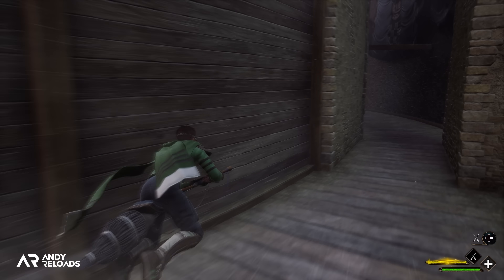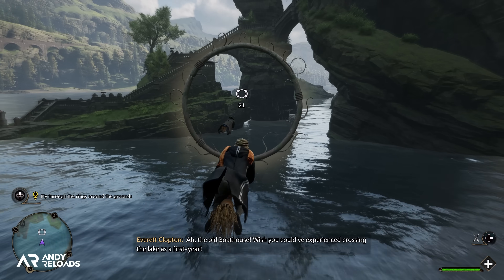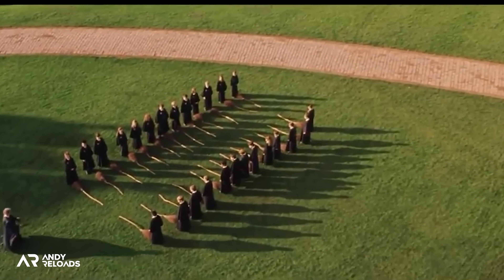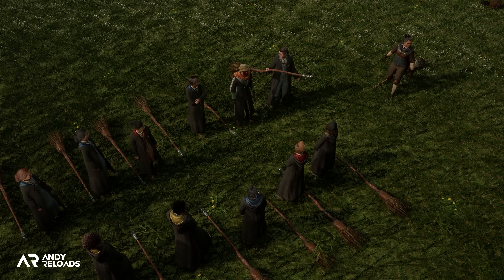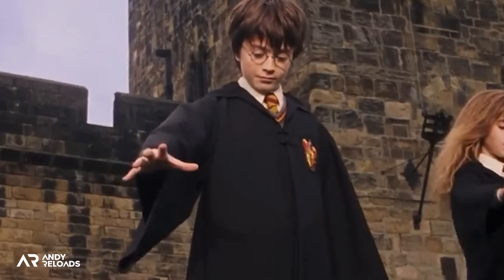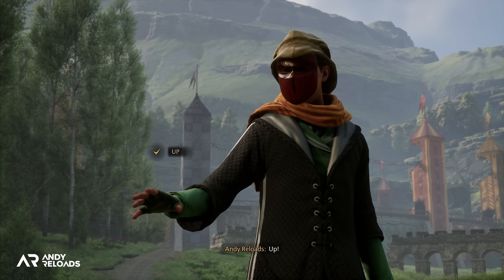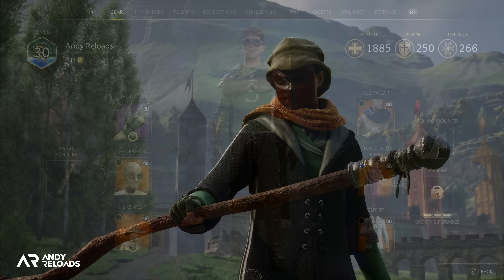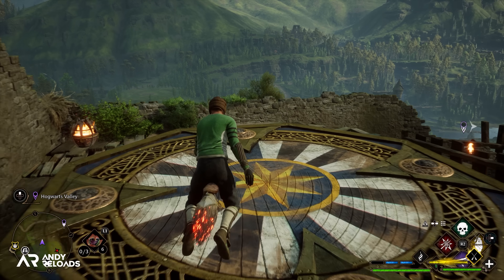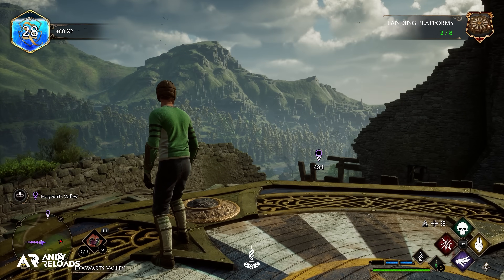One thing I really appreciated was that during your flying class in game, the cinematic team have mirrored a lot of the camera work from the Philosopher's Stone film in regard to the flying lesson scene — there are so many similarities which adds to the immersion that we are the ones learning to handle a broom. You can also obtain the full Quidditch captain's robes in game by completing all the landing platforms located throughout the world.